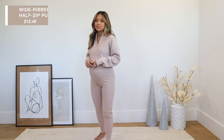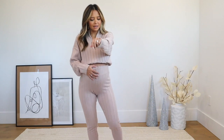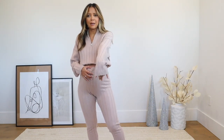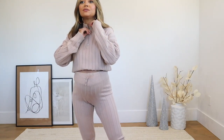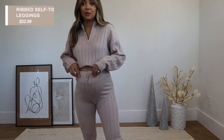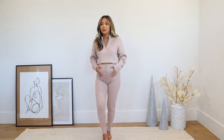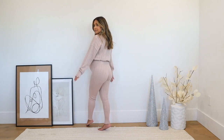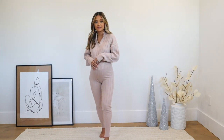You guys know how I feel about matching sets, especially when it comes to loungewear. This one — when I saw it I just had to have it. I really love this kind of nude, blush-pink undertone color, and I love that it's a pullover style. For the top I got a size small, and for the pants a size medium. It's very affordable from Forever 21 but I love how it looks expensive. This is a whole knitwear set under fifty dollars.